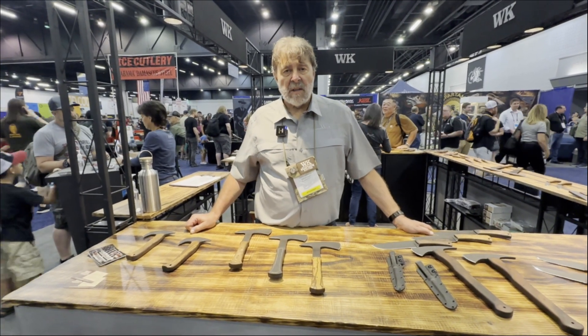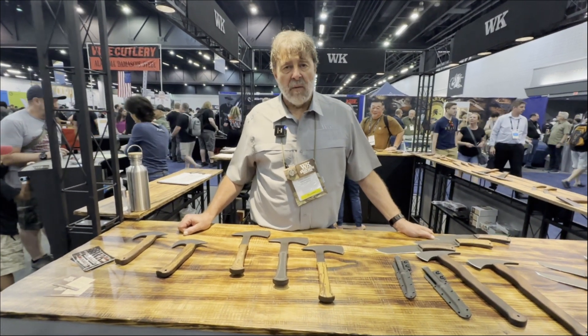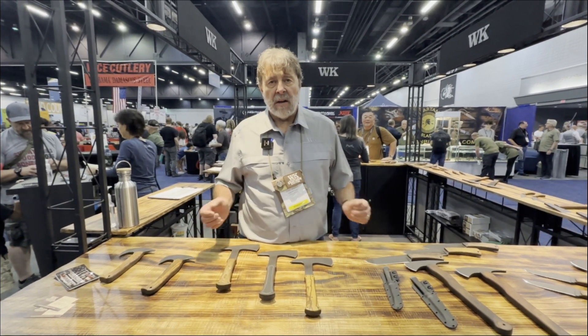This year at the Blade Show, we brought a lot of really unique items. Every piece that we have for sale, for the most part, has a unique design or handle that's not generally available.